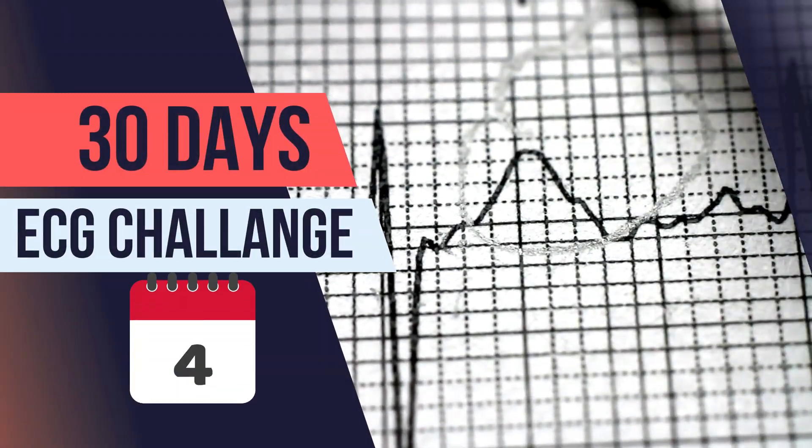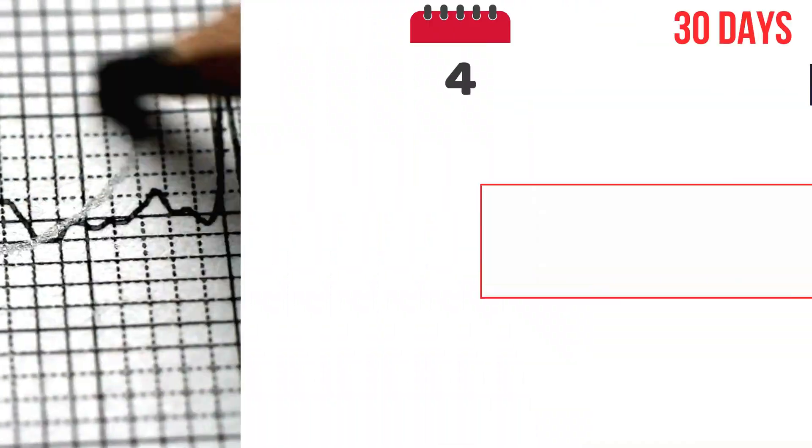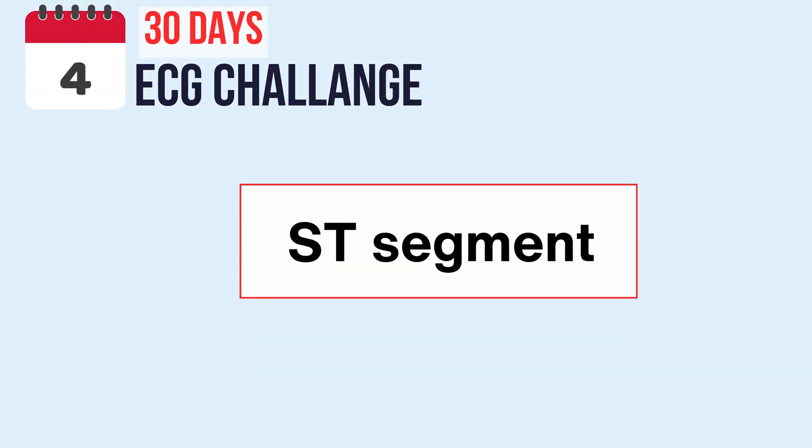It's day four of our journey, and we're about to unlock another layer of understanding in our 30-day ECG challenge. Let's embark on this adventure together and unravel the mysteries behind the ST segment.